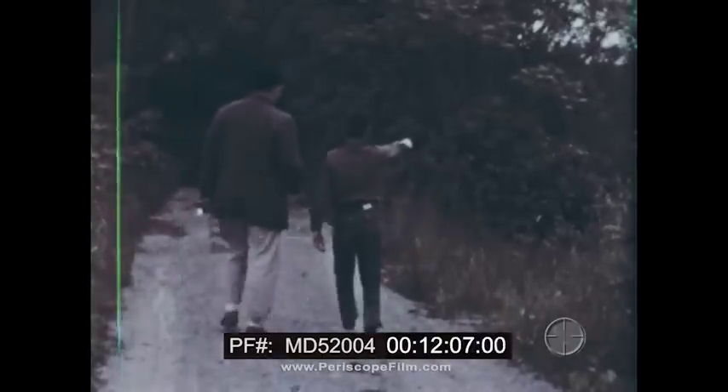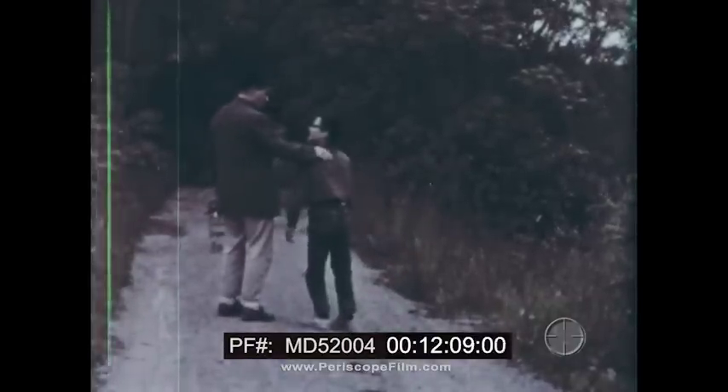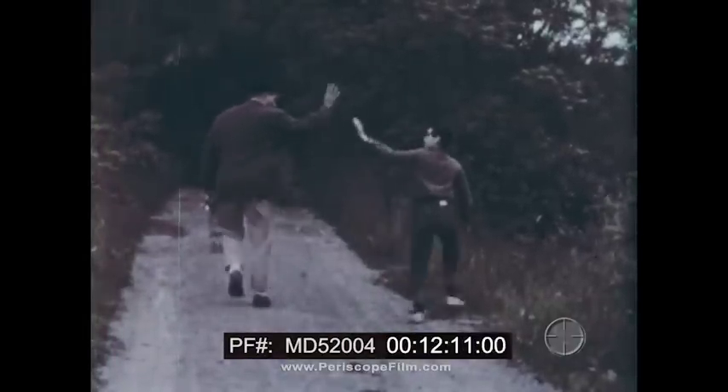I have to go now. Thanks for telling me about the canal. Remember, the canal is your heritage now.